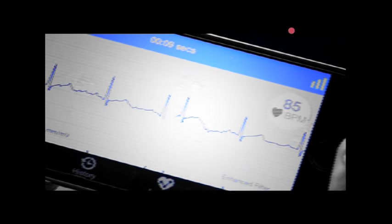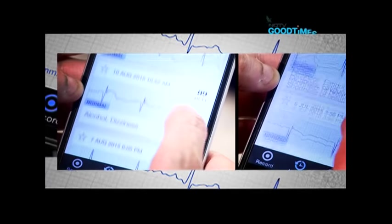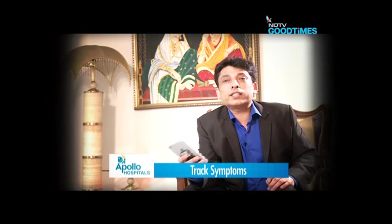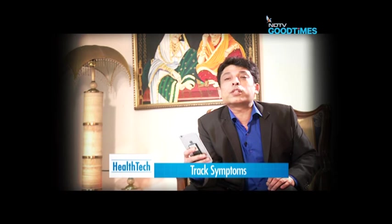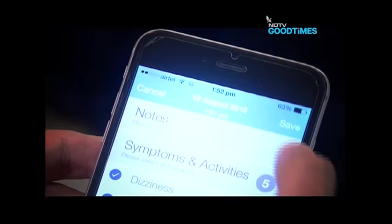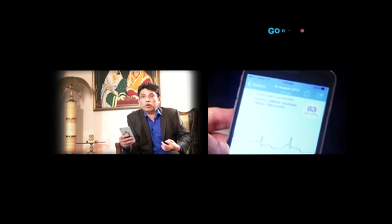But measuring your ECG only via electrical signals may not always produce the most accurate results. More than ECG, it tracks your symptoms basically. You can track things like alcohol intake, caffeine consumption, palpitation, shortness of breath, and whether you have slept properly or not. All those things can be recorded and you can keep a track of this for a healthy heart.